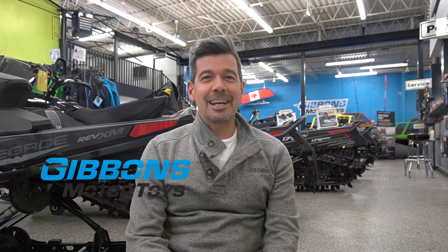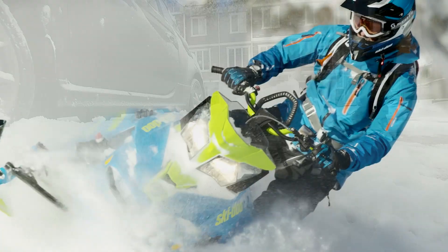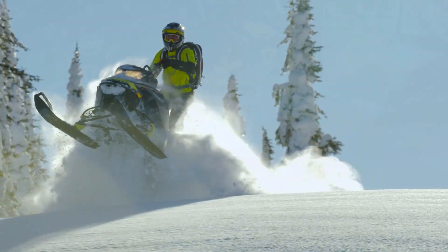Hey folks, Spencer Rempel for Gibbons Motor Toys here. We've been blessed with a little bit of nice weather, but we know that winter is coming. Snow is coming, and that's nice weather too — especially if you've got yourself a Ski-Doo snowmobile, because you're gonna have a hell of a lot of fun. Anytime you can make winter fun, that is a worthwhile investment.